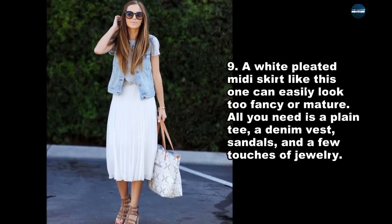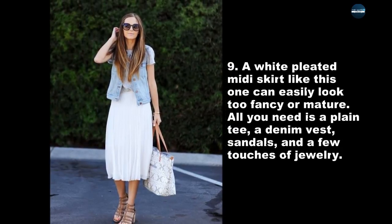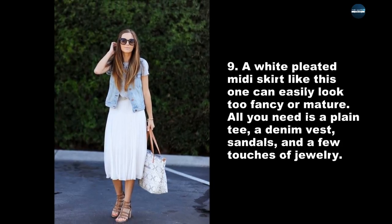A white pleated midi skirt like this one can easily look too fancy or mature. All you need is a plain tee, a denim vest, sandals, and a few touches of jewelry.